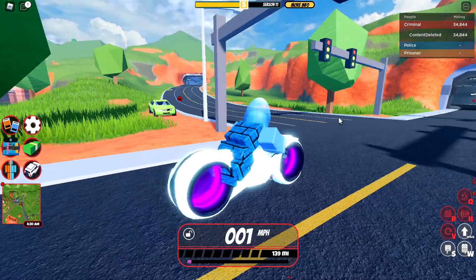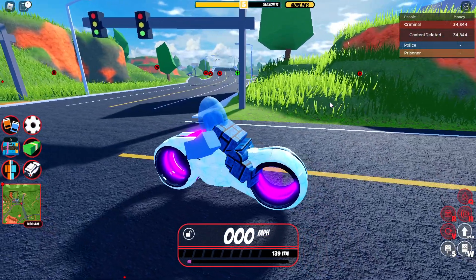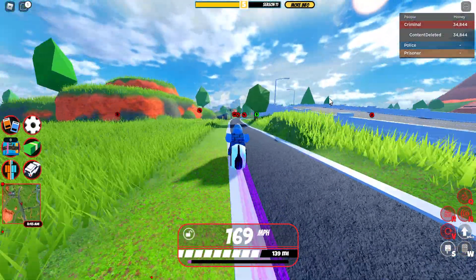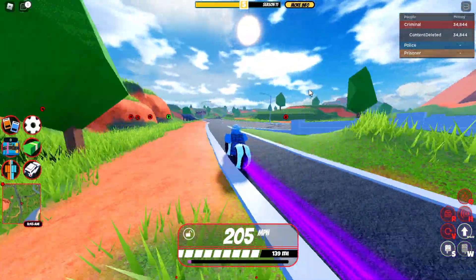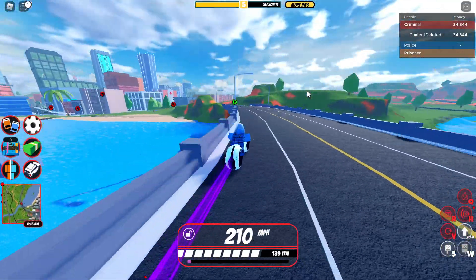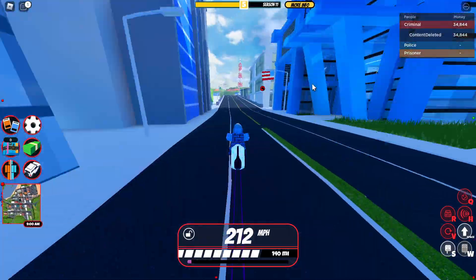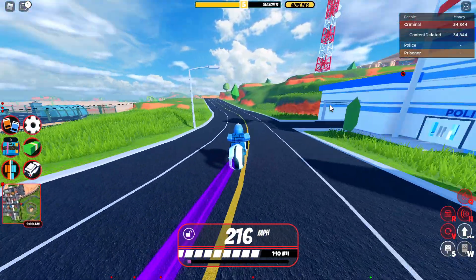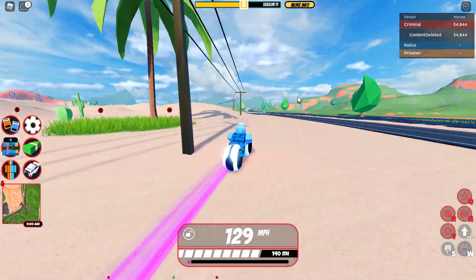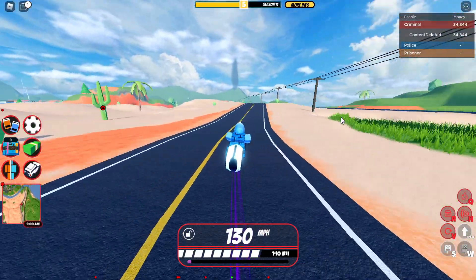First, we're gonna start off with the launch speed. It's incredible — it actually has better acceleration than the Roadster, and the Roadster has some amazing acceleration. So that's a pretty big thing. The Volt Bike has an amazing launch. Now we're gonna look at its acceleration.